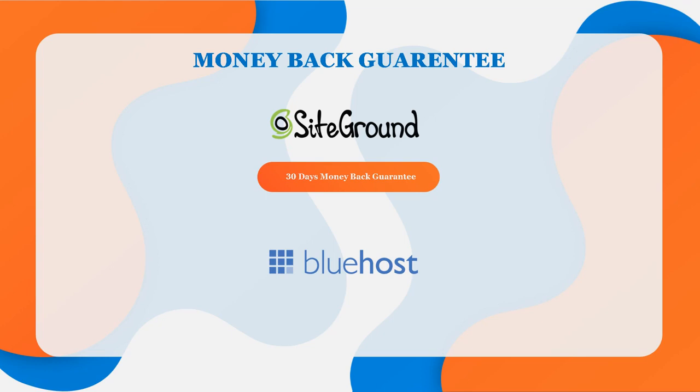Bluehost's money-back guarantee is also 30 days, and as with SiteGround, it does not apply to any add-on products such as domain names. If you cancel within 30 days, you receive a full refund. If you cancel after 30 days, you receive a prorated refund for the remainder of your hosting term. When it comes to this, I think it's a tie between both web hosts.